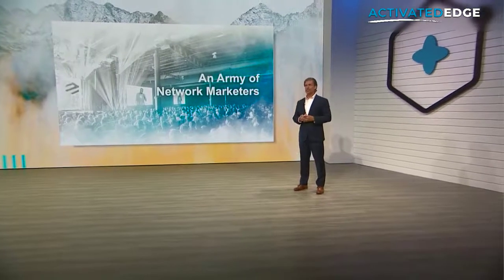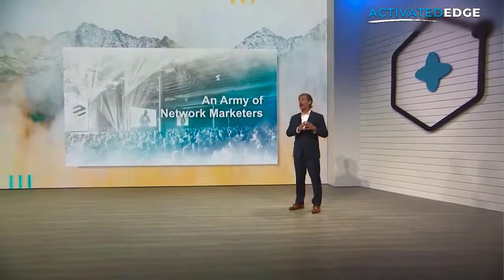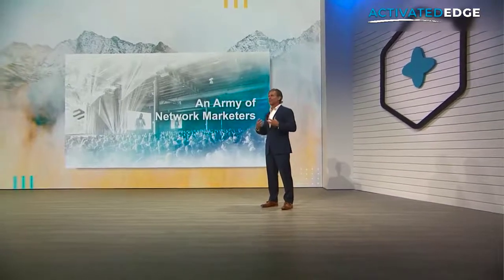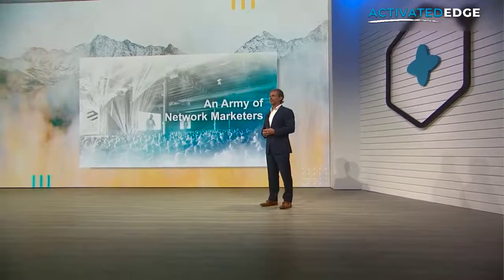In 2009, the decision was made by LifeVantage to pull out of direct-to-consumer and retail sales and leverage the power of network marketing. And I guess you could say the rest is history. Fast forward 12 years and here we are today.